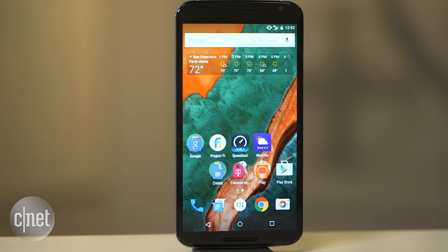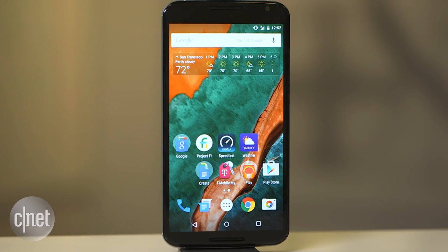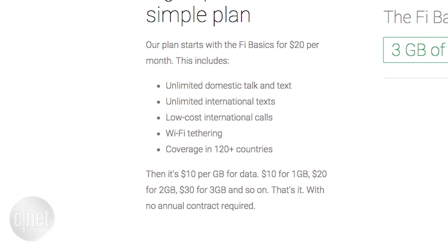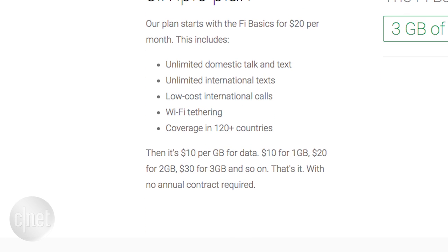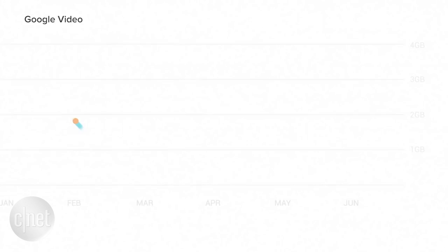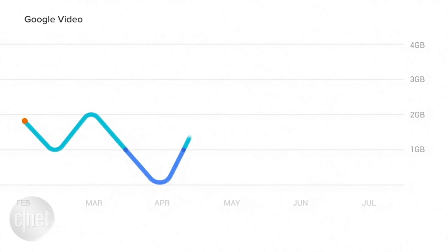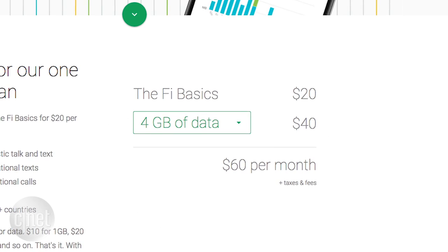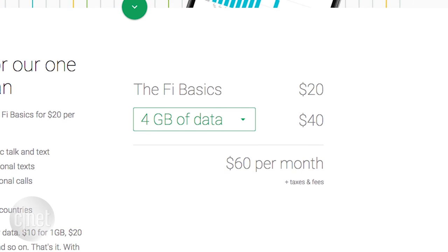Part of the service's appeal is its easy-to-understand pricing structure. The base cost is $20 a month, which gets you unlimited calls and texting in the US, unlimited international texting to 120 or more countries, and Wi-Fi tethering. If you want data, that costs $10 a gig per month. So, for example, if you sign up for 4 gigs, that'll cost $40, bringing your total monthly bill to $60.